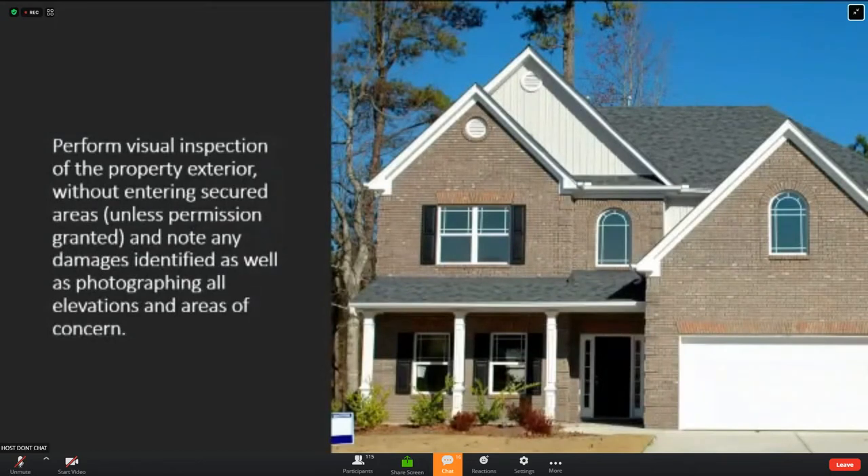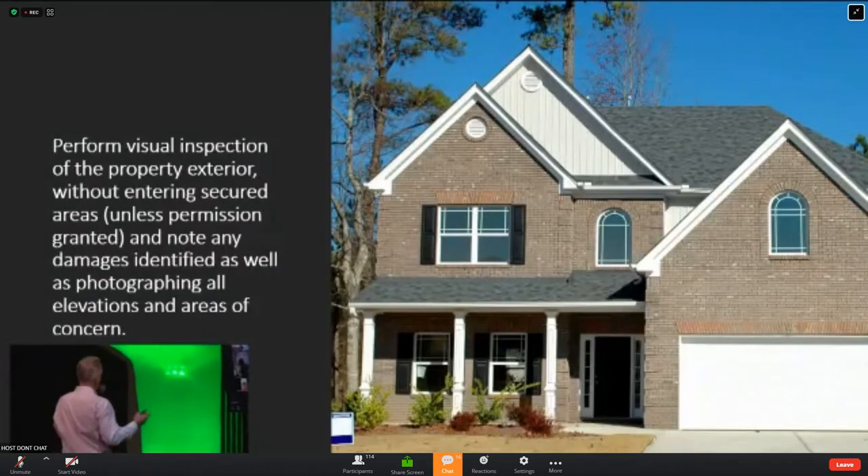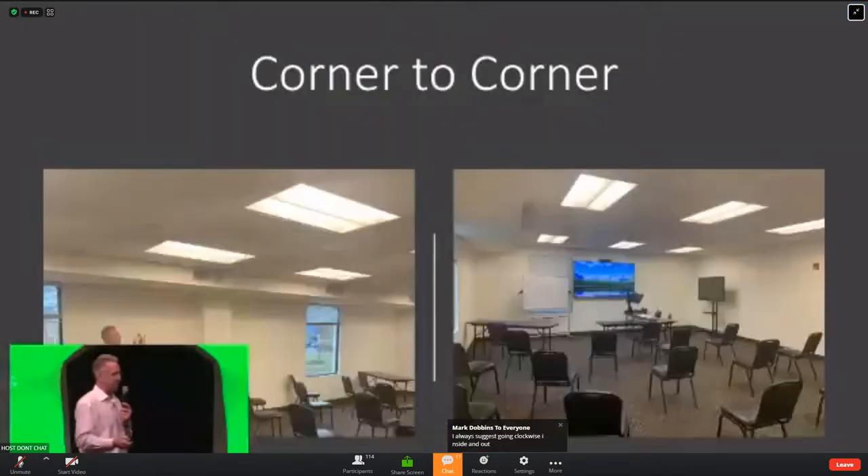When taking pictures on the exterior of a property, make sure that initial image captures the whole house. I always teach to go to the right — you can never be wrong if you go to the right. Take the front, the right, the back, the left. Try to get roofing and siding in all of your images. For soft metal inspections, try to get up close. If I only have one image of the exterior, the odds are we won't be able to fully evaluate the claim. You need all four elevations — at least four perimeter pictures of the property.